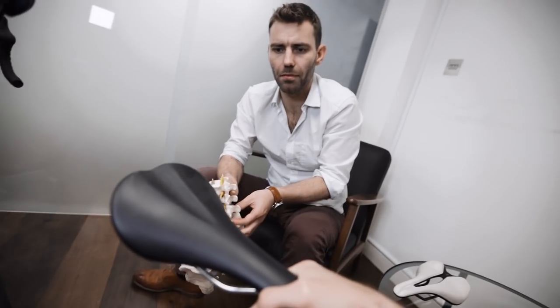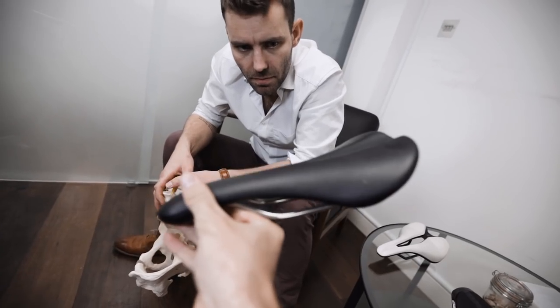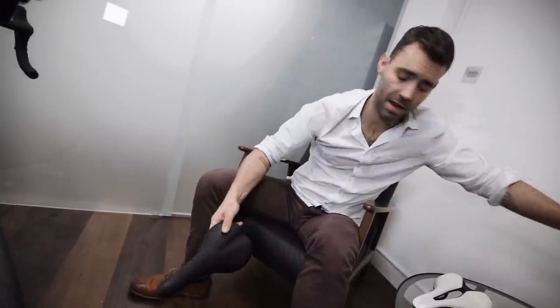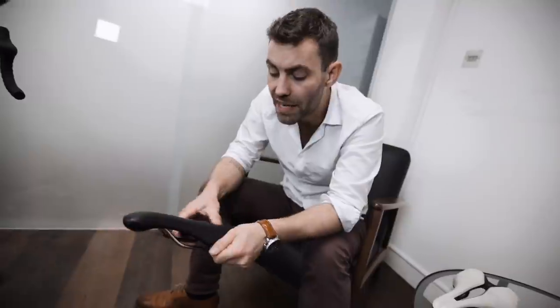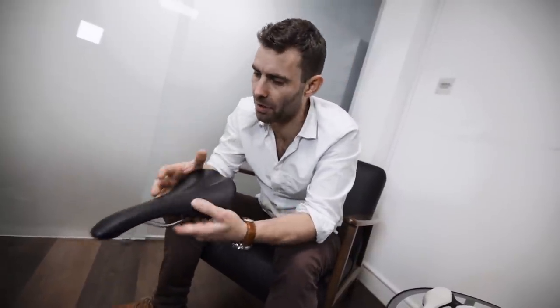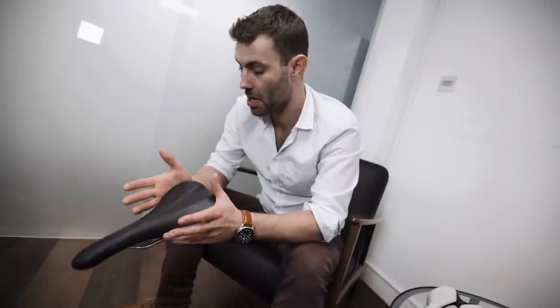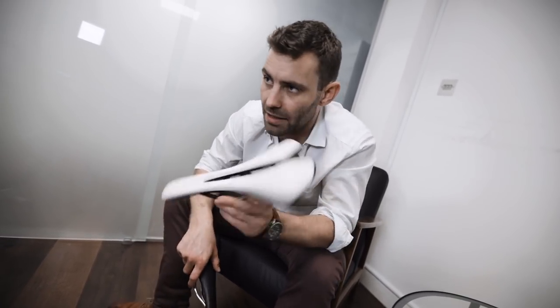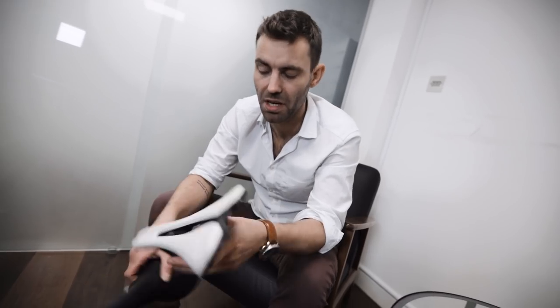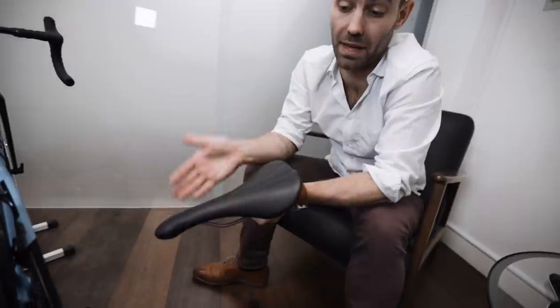What about a saddle like this that doesn't have a pressure relief channel at all? It's got a kind of dent towards the back. I feel this is designed with tradition in mind more than anything else. Saddles like this tend to work best for riders who can't ride a saddle with a pressure relief channel — for example, someone who has a rotation in their pelvis or a lateral pelvic tilt. They are not going to sit on a saddle squarely, and the problem with saddles like this is they rely on the rider sitting symmetrically to offer any form of comfort.